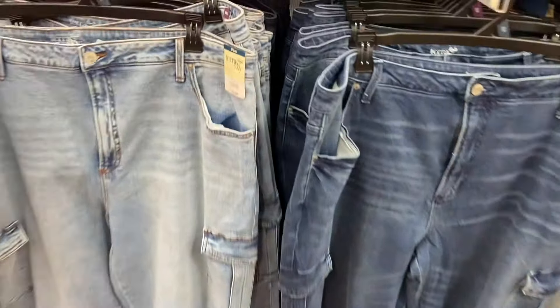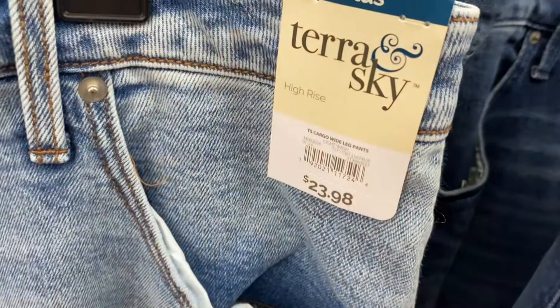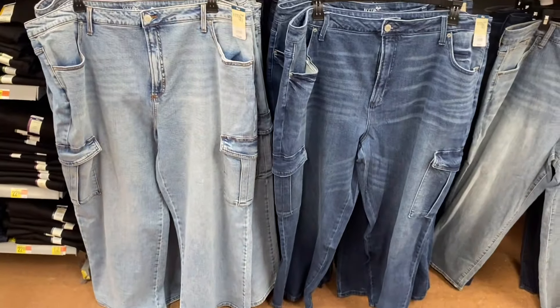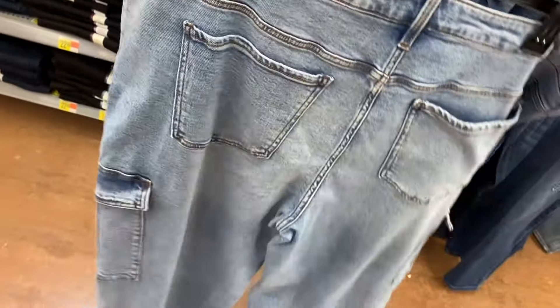These are new too — they're plus size and they're by Taran Sky. They're cargo wide leg pants for $23.98. You can get them in two different shades of blue, they have cargo pockets, and this is what the back looks like.